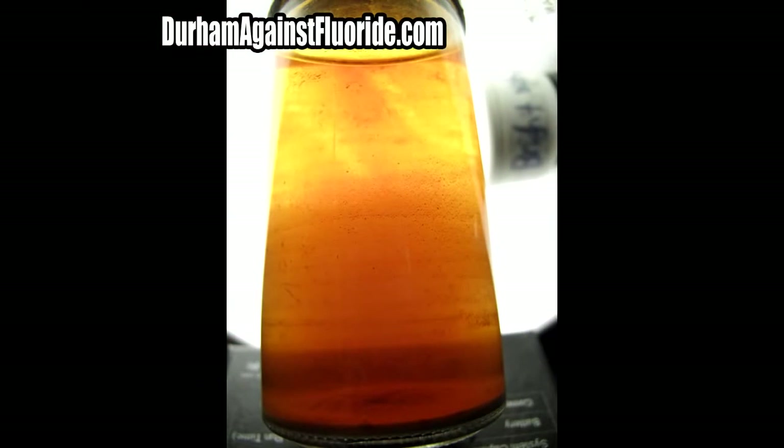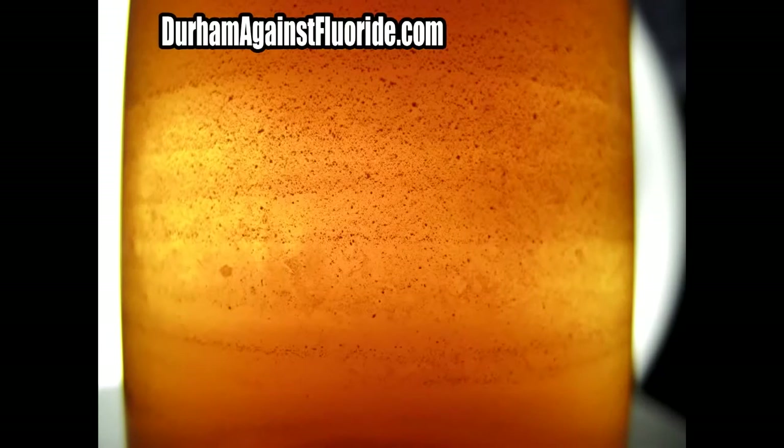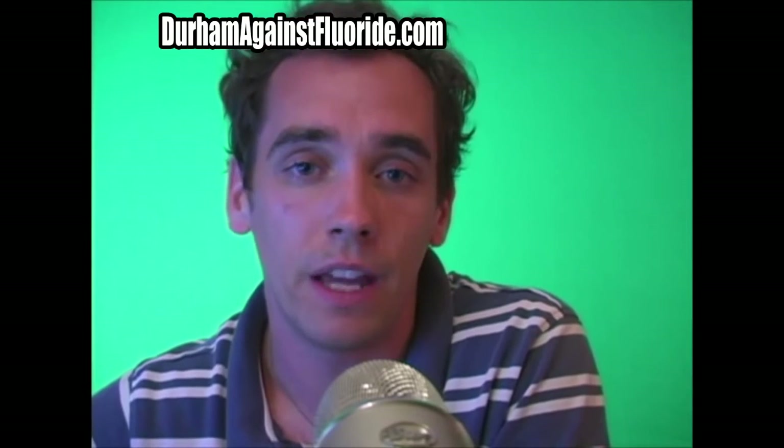What you're looking at on screen is the result of boiling off 15 gallons of Durham City water in my home distiller and collecting what was left over. To put this in perspective, 15 gallons is only what one person would drink over 30 days drinking the suggested eight glasses per day. In other words, if you drink the suggested amount of water, you are drinking this much filth every month.